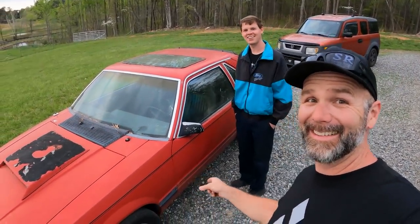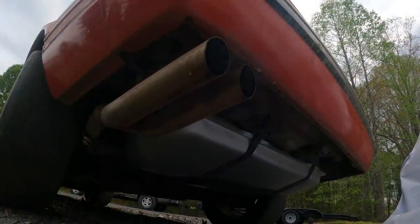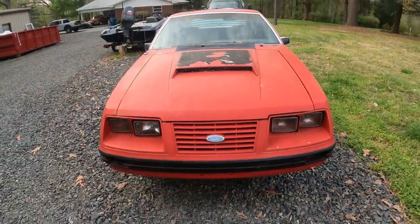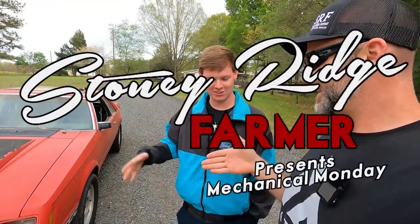Guys, today on Mechanic Mondays, we're getting the ugliest Fox Body Mustang you've ever seen. Today on the Stony Ridge Farm, it's car mayhem, it's car good times. This is the crustiest Fox Body Mustang you've probably ever seen. It's an 84.